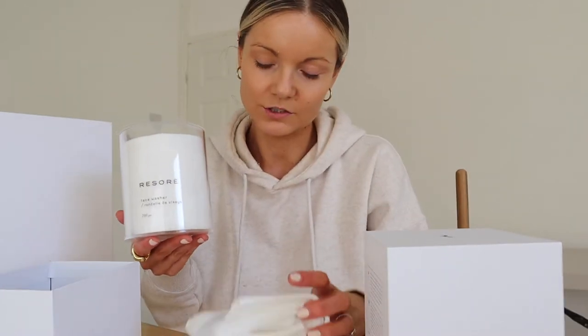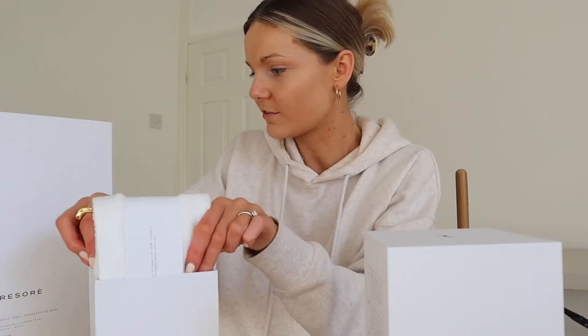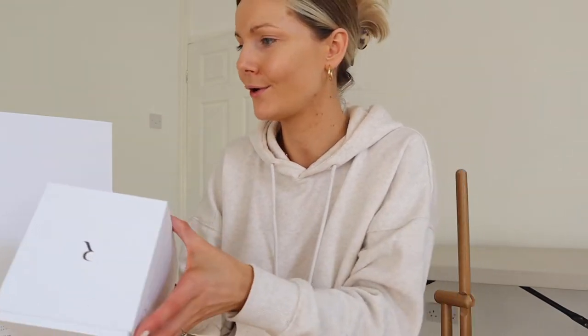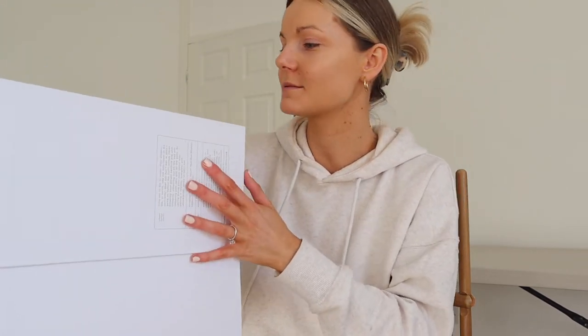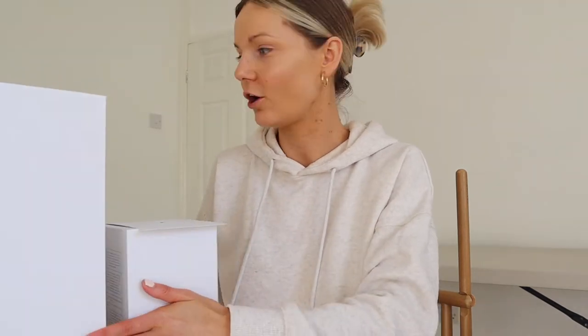Oh my god they're so soft — I don't think I've ever felt towels this soft! You don't have to wash them as often as your normal towels. Everything about the packaging is biodegradable, using recyclable materials. So we've got the face washer — just look at it, such a dream. And then the actual body towel: antibacterial, hypoallergenic, anti-ageing, and uses botanical blends, so it's really good for your skin and the environment. The branding is beautiful too — you've got the little R on there. I'll let you know how I get on with these.